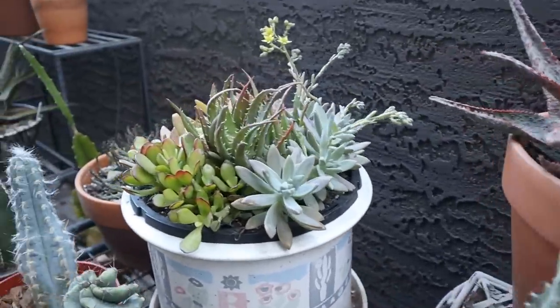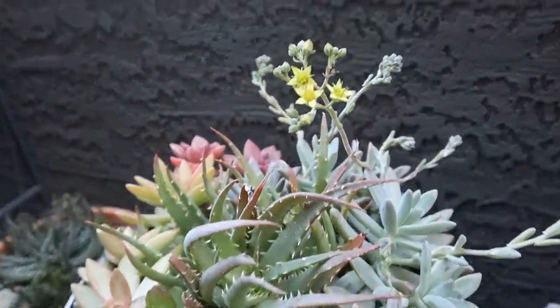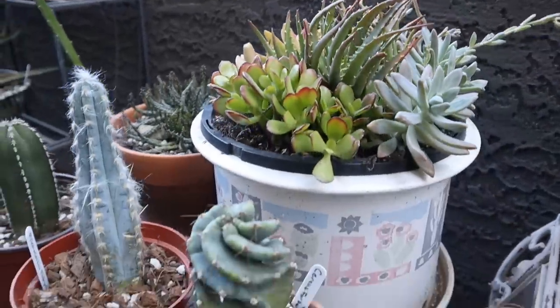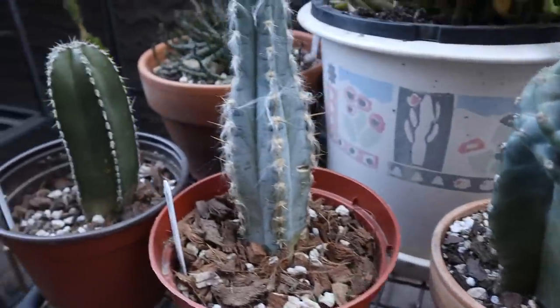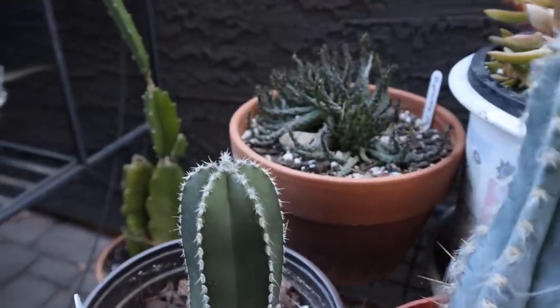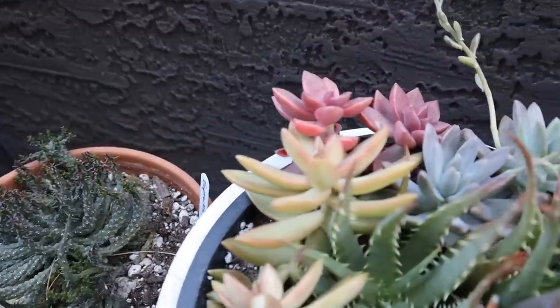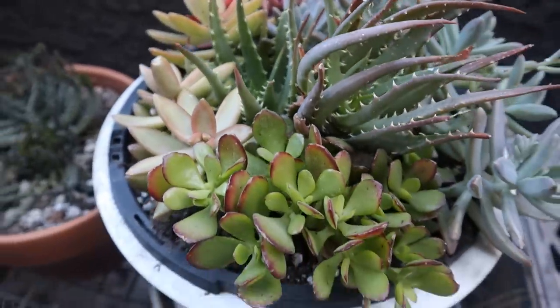Hi friends, this is Carmen. Welcome back to my channel, and if it's your first time here, welcome. I've got a special video for you today — I'm bringing you my spring balcony tour. I've been cleaning up the balcony and adding some new plants, and I'm so excited to share with you everything that's growing out there.